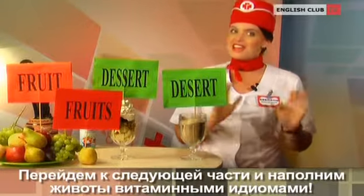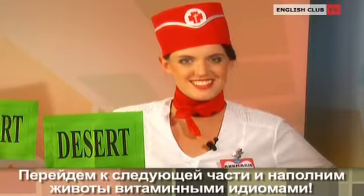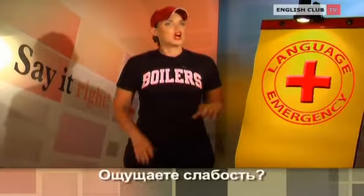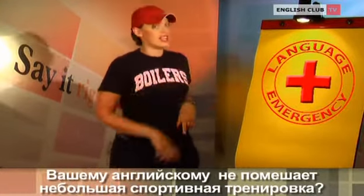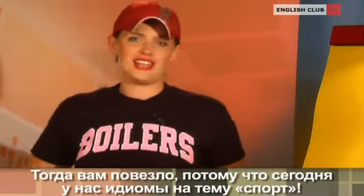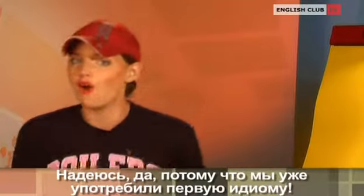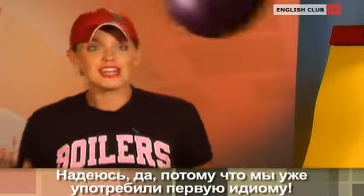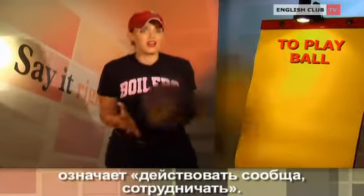Let's move on to the next part and fill our bellies with some idiom vitamins. Are you feeling weak? Would a little sports training help your English? Well then, lucky you, because today all our idioms are about sports. Are you ready to play ball? I hope so, because our first idiom has already been used.